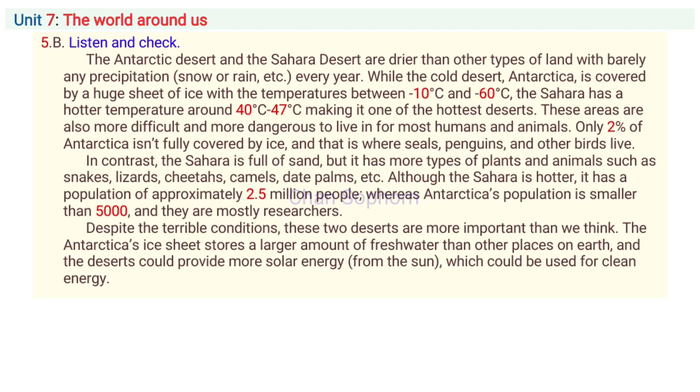Only 2% of Antarctica isn't fully covered by ice, and that is where seals, penguins and other birds live. In contrast, the Sahara is full of sand, but it has more types of animals such as snakes, lizards, cheetahs, camels and plants such as date palms.